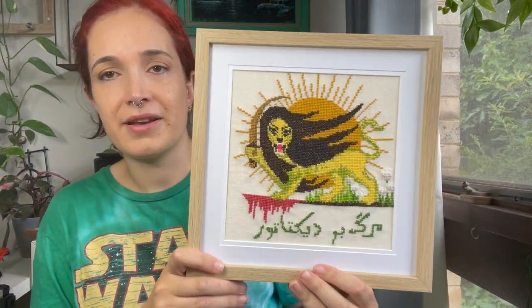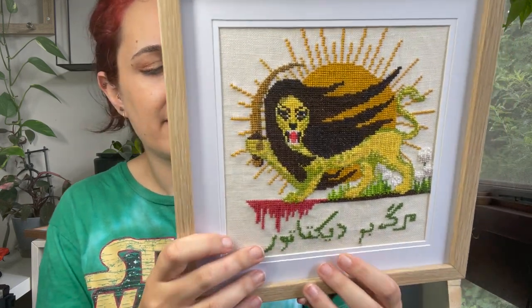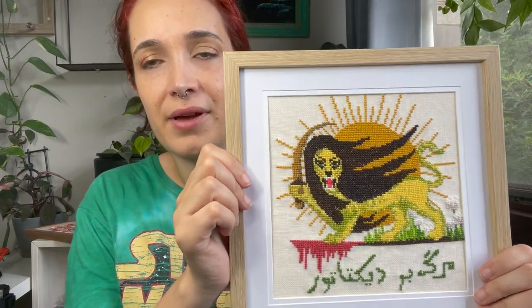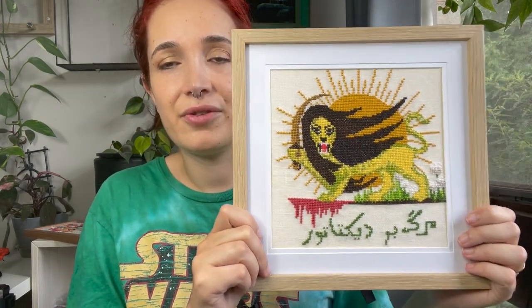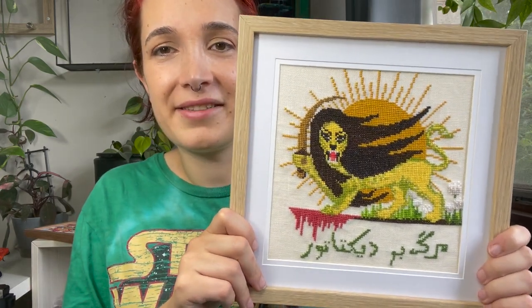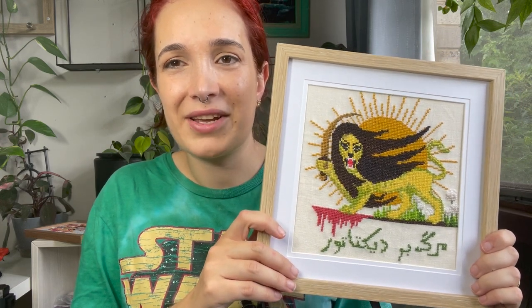This is another pattern I designed in solidarity with the Iran protests, called Marg Bar Diktator, which means 'death to the dictator.' It's based on the Shir and Khorshid — lion and sun — which are symbols from ancient Persia from the Zoroastrian era. This pattern is also available for free on my Gumroad, with optional donation to Iran charities. I'd be really excited if anyone starts stitching my designs — it's a whole new experience putting my own designs on paper.